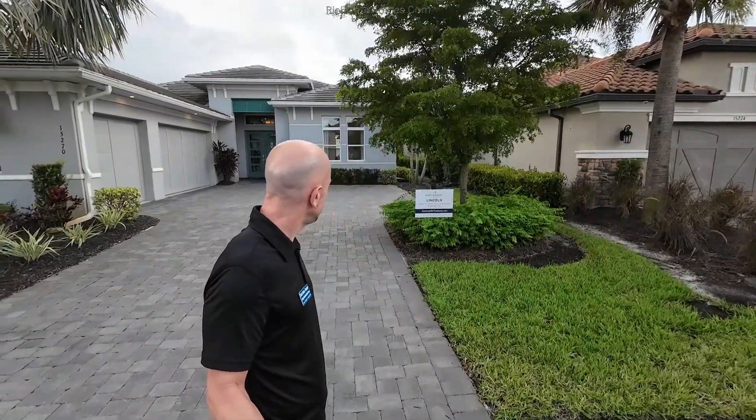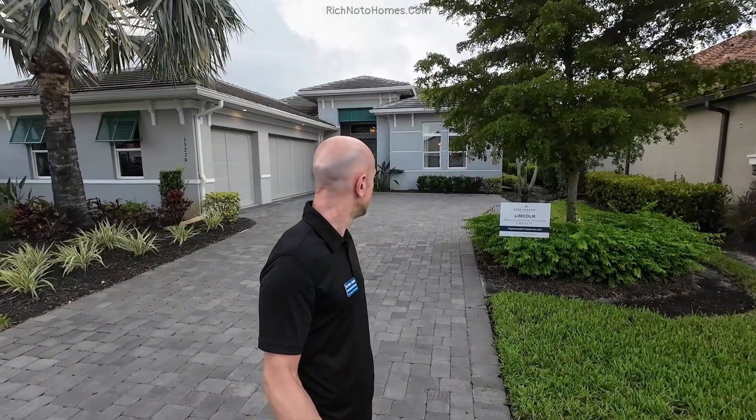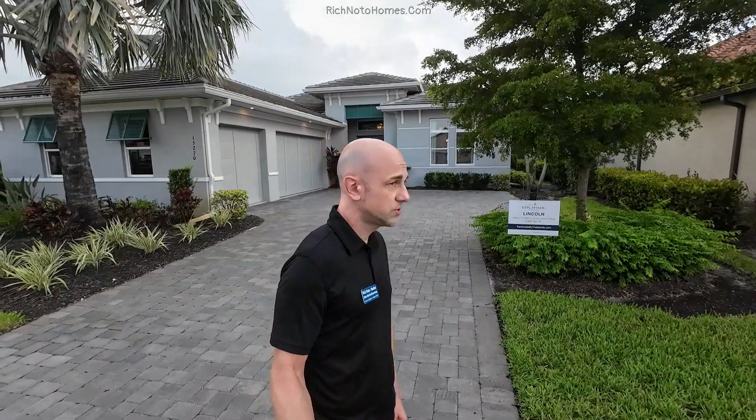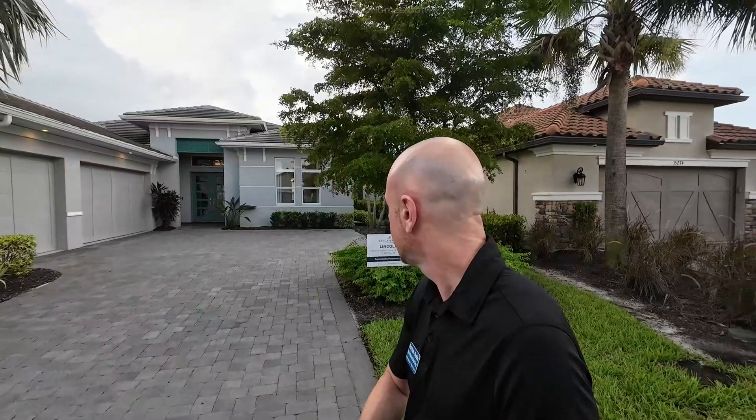This house behind me is the Lincoln. It is 2,862 square feet — three beds, three and a half bathrooms, a study, and a three-car garage. This is a very large house, and it looks so much larger than what the square footage says. I'm wondering if this is a single story or if it has a bit of a second-floor loft.